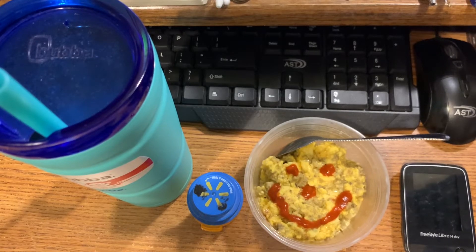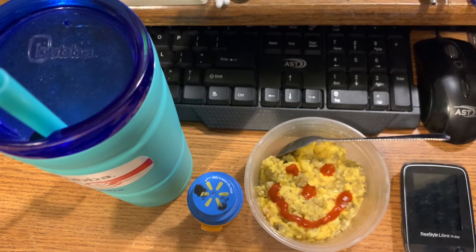Hi y'all, Larry Palasek here with another video compilation of my daily meals. This is for Friday, April the 8th, also day 387 with no insulin.